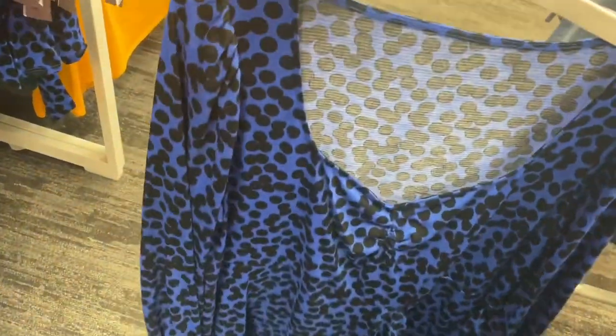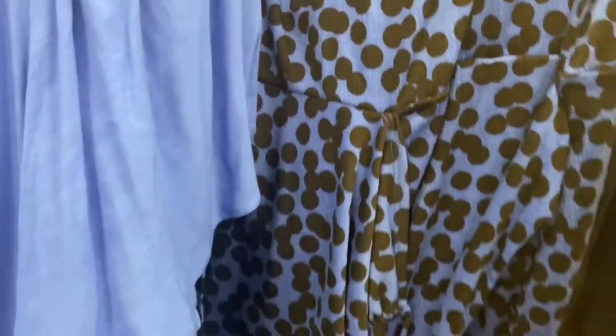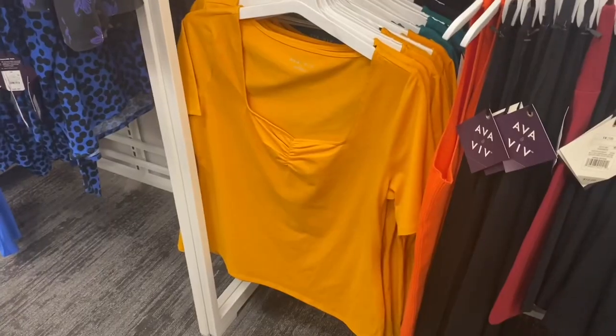They have another dress for $35 as well, and a version in blue too for $30. Check out this shirt back here — it has flowers on it with a pop of orange. That is so adorable!